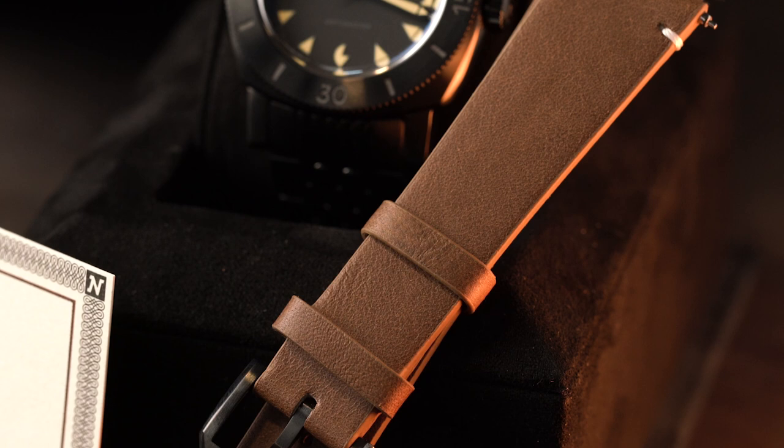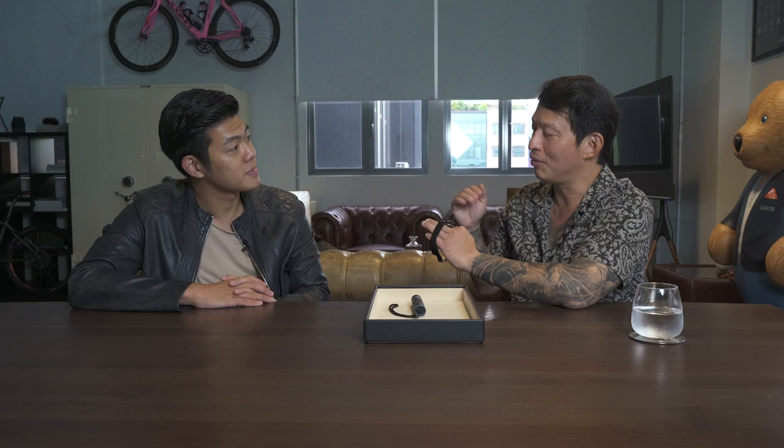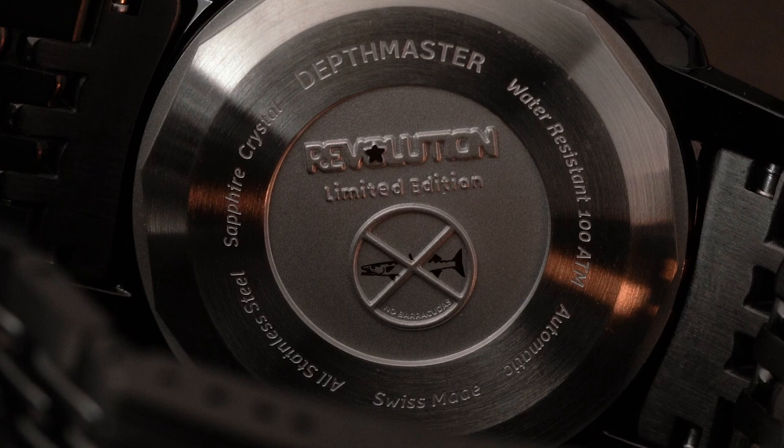If you don't want to wear the blacked-out DLC Beads of Rice bracelet, you can put it on this lovely half strap, spec'd for you with a DLC pin buckle so everything matches precisely. Great value proposition — a handsome watch you can wear submerged without fear of barracudas attacking you, since it's all blacked out. And as a testament to that, the caseback features a relief-engraved barracuda that's crossed out — a nod to the old Blancpain no-radiation-symbol style — a little wink to the history of the dive watch. Stay safe in the oceans, gold Speedo or no gold Speedo.